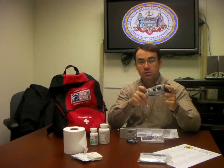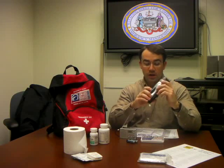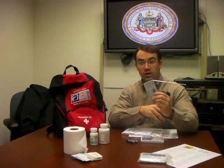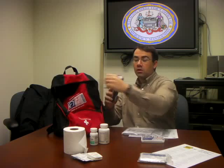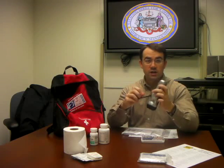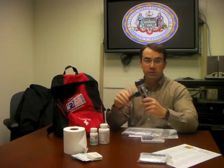A flashlight is always a good idea to have in an emergency, as well as a radio, and some extra batteries so that everything works properly. One thing you can buy is a wind-up flashlight like this one — you wind it up and it doesn't need batteries, so it works.